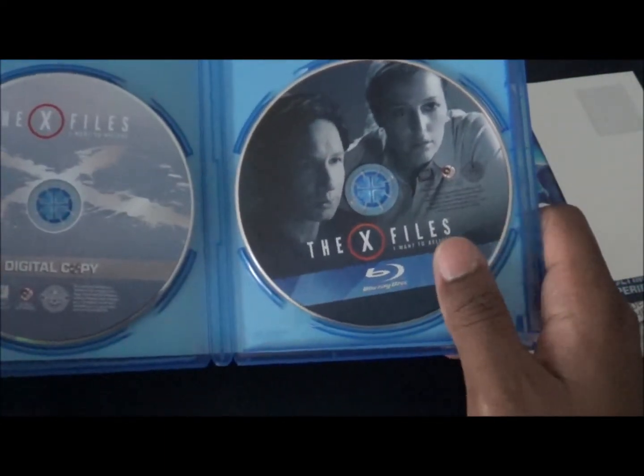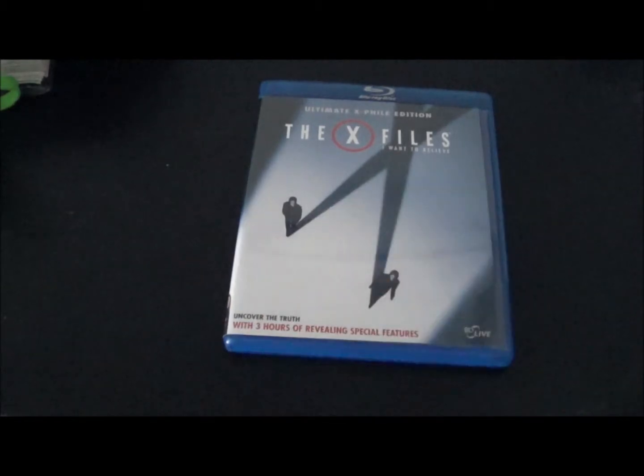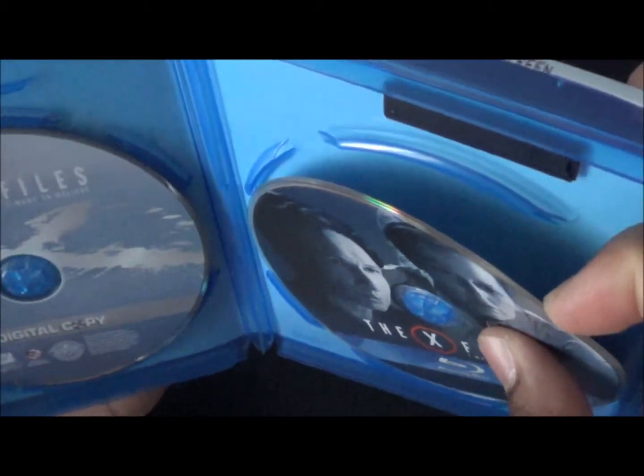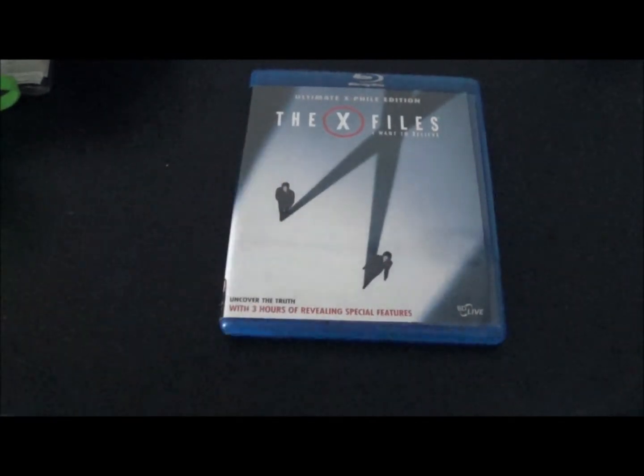And the Blu-ray disc — nice artwork on the Blu-ray disc. Same as with Predator 2, it won't be in this case for long; I'm gonna put it in a different case. Actually no, it's a full two-disc case, so that's good — now I'm gonna put it where it rightfully belongs after a Blu-ray update. Let me know what you guys think about this and I'll catch you later.